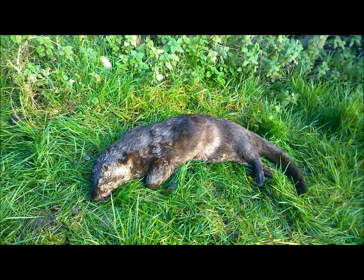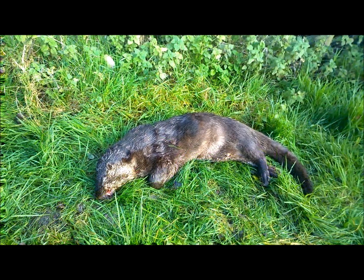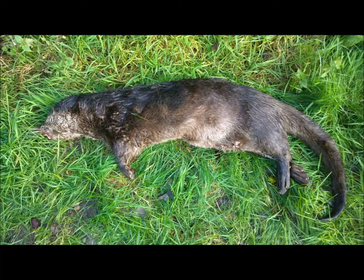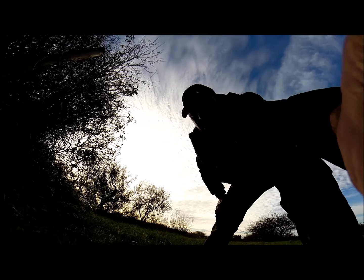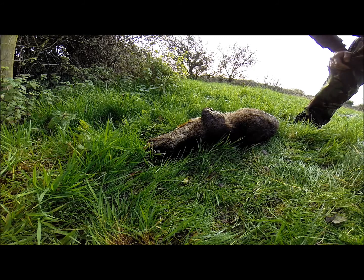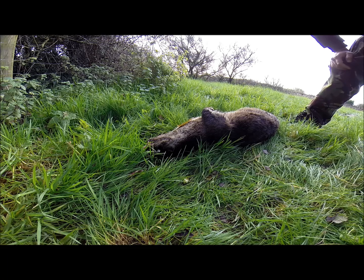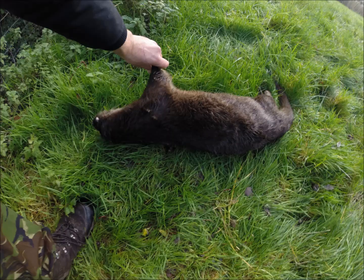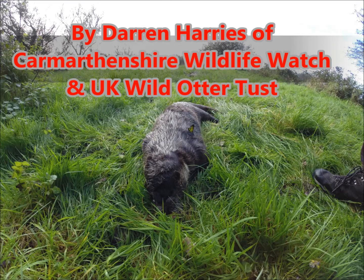This is an otter at the Kidwelly location. The signs are well needed. This is the future of our otter population — that's six now within a year. Crazy.